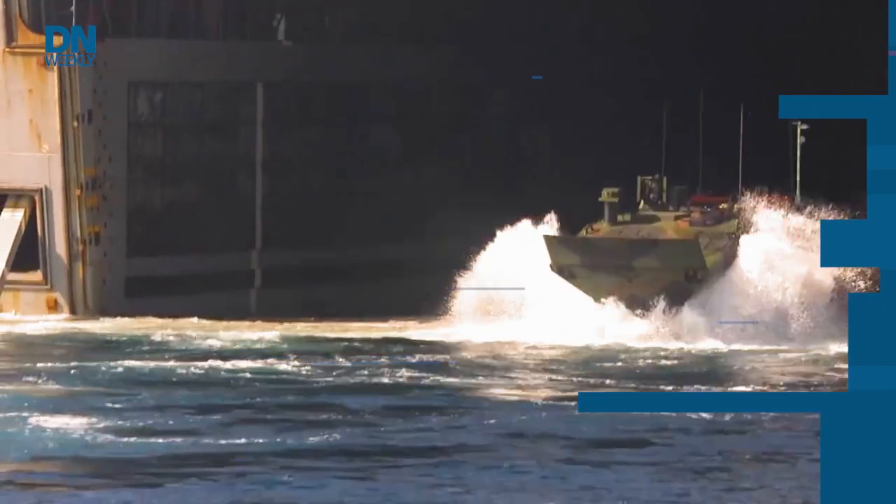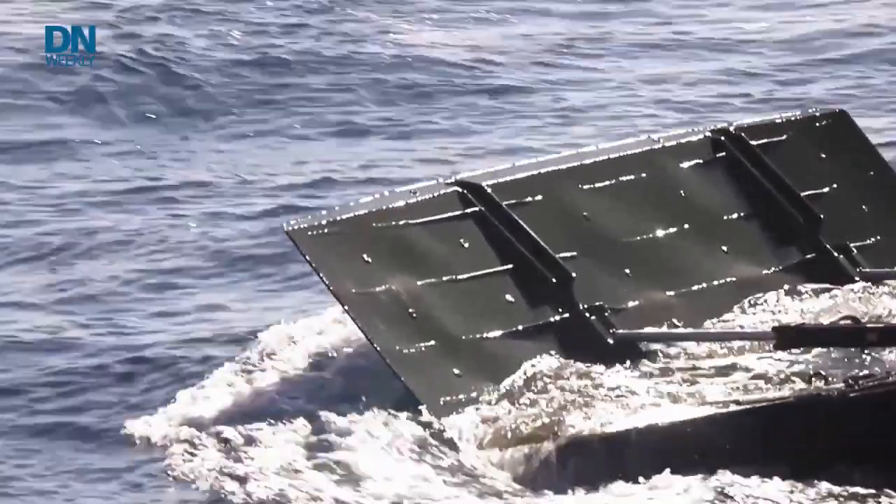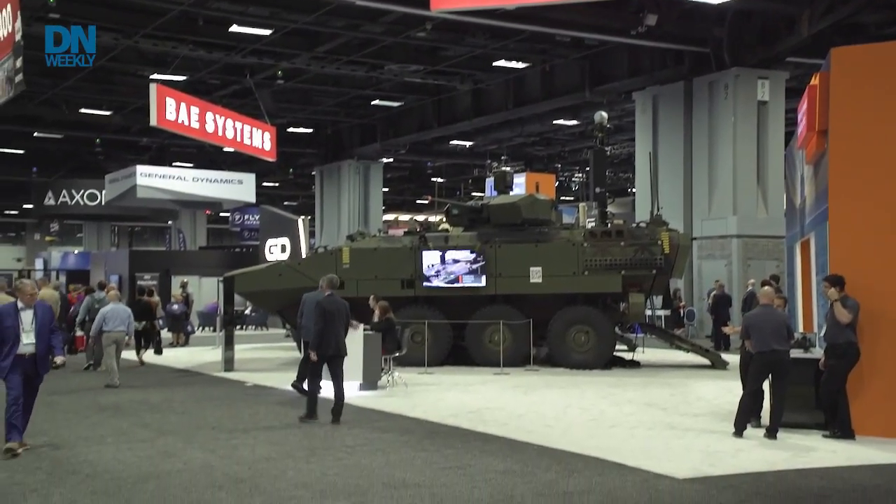BAE Systems is producing the Marine Corps' amphibious combat vehicle. Marine Corps Times reporter Irene Lowenson spoke with a company representative to learn more about the variants and its production. Garrett, thank you for joining us. Can you tell us a little bit about what BAE Systems' ACVs are useful for in general?